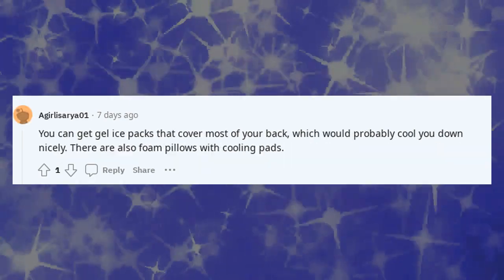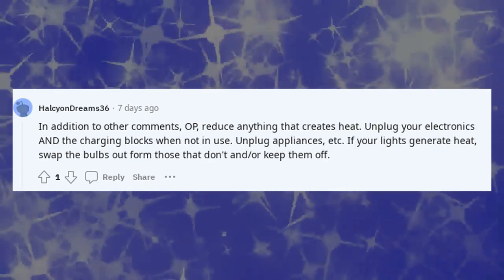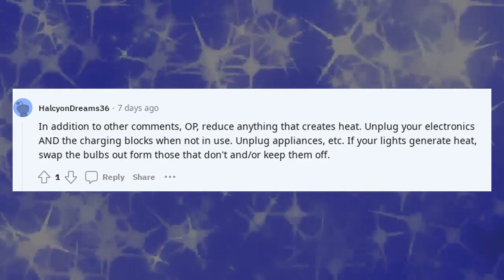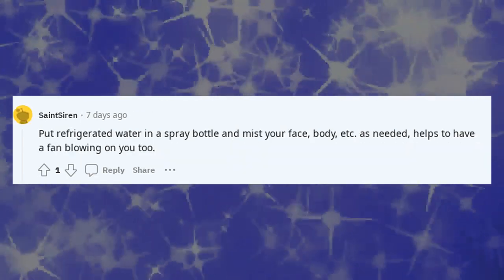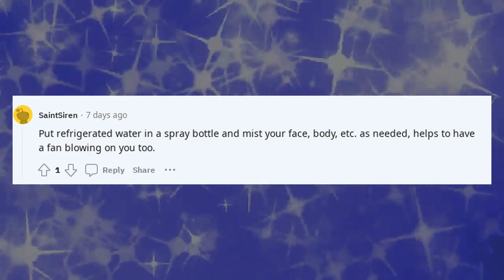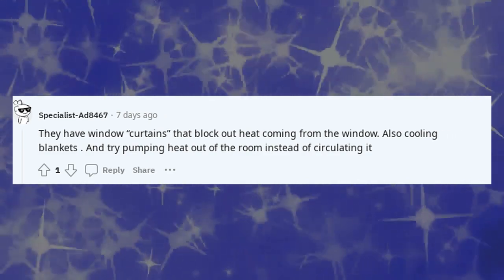You can get gel ice packs that cover most of your back, which would probably cool you down nicely. There are also foam pillows with cooling pads. Reduce anything that creates heat — unplug your electronics and charging blocks when not in use, unplug appliances, etc. If your lights generate heat, swap the bulbs out for those that don't, or keep them off. Put refrigerated water in a spray bottle and mist your face and body as needed — helps to have a fan blowing on you too. They have window curtains that block out heat, and also cooling blankets. Try pumping heat out of the room instead of just circulating it.